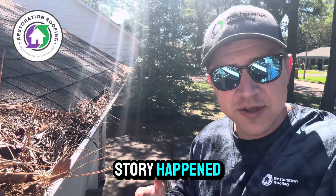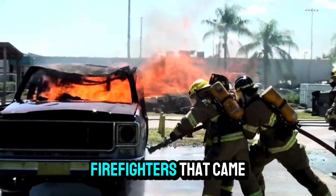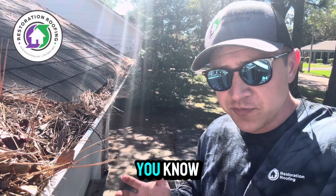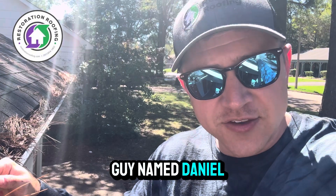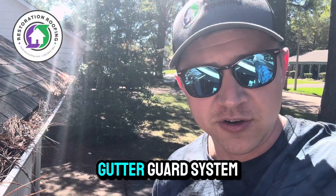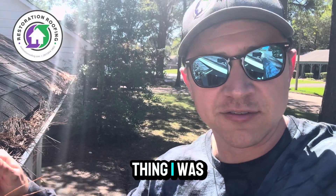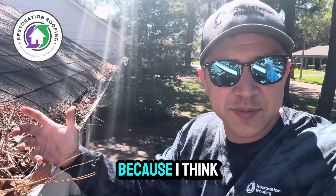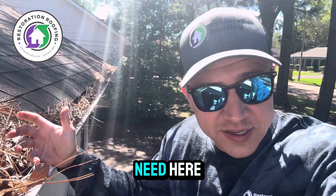But a funny story happened. Of all the people that came in, there were three firefighters that came by our booth, and they all three entered. This one guy named Daniel was telling me about all the stuff in his gutters and how he really needs a gutter guard system. Him being a firefighter, I told him, 'Daniel, I hope you're the one I pick because I think that would be so cool. Sounds like you have a real need here.'